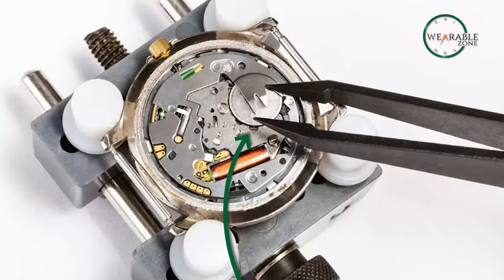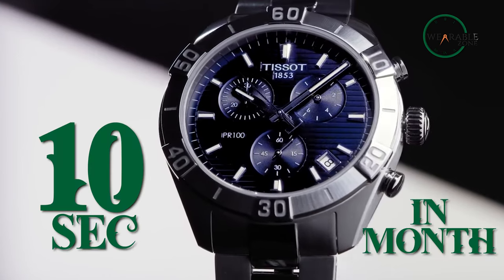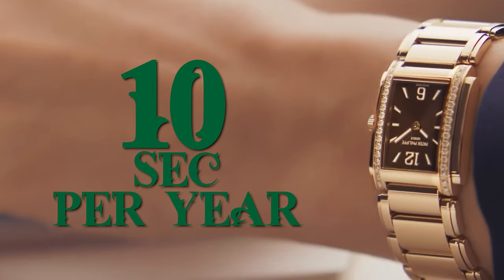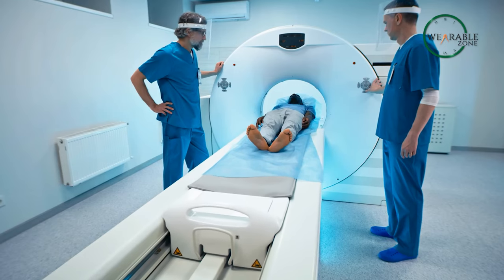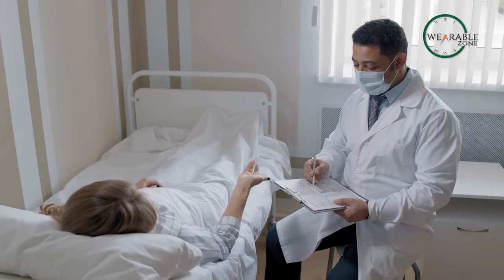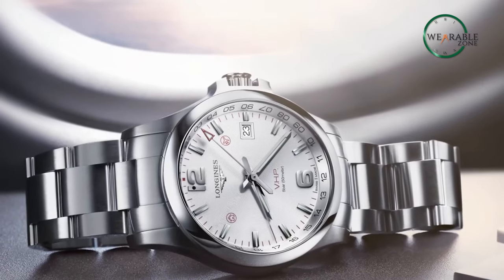In terms of accuracy, a regular quartz may lose around 10 seconds a month, whereas an expensive one loses up to 10 seconds per year. Gravity tolerances and lubricants may affect quartz accuracy. If you are near an MRI, X-ray, dentist's office, or any doctor's chamber, your quartz can lose accuracy due to proximity to high magnetic fields.